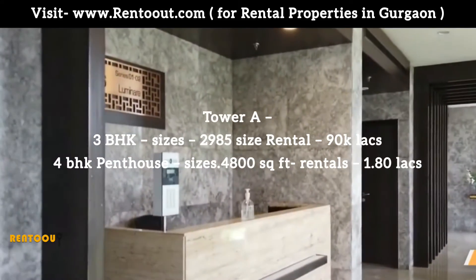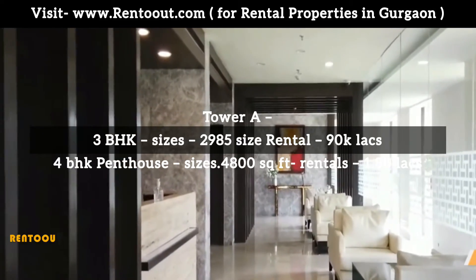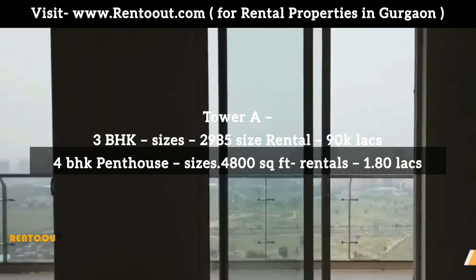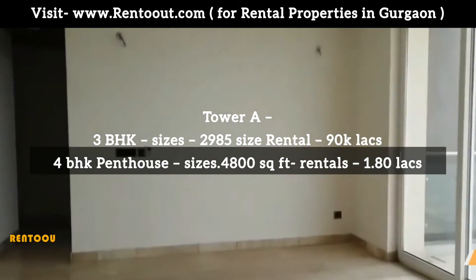There are three towers. Tower A: 3 BHK, size 2985 square feet, rentals start from 90,000 and above. 4 BHK Penthouse, size 4800 square feet, rentals start from 1.8 lakhs and above.